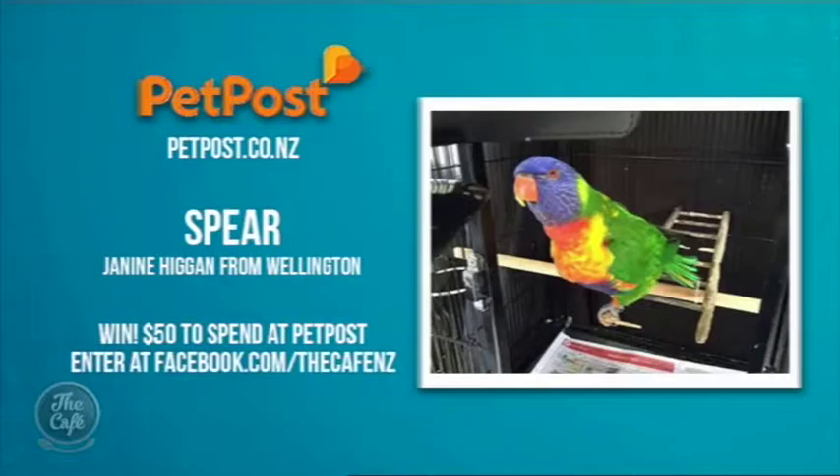It is time to reveal our Pet of the Week — congratulations to Spear! A $50 voucher to spend at www.petpost.co.nz is on its way to owner Janine Higgins from Wellington. If you'd like to enter your pet — any type of pet at all — just upload a pic on our Facebook page.